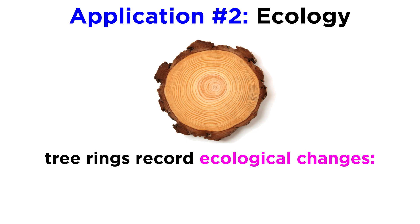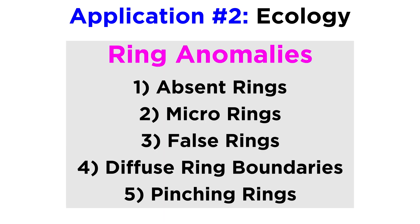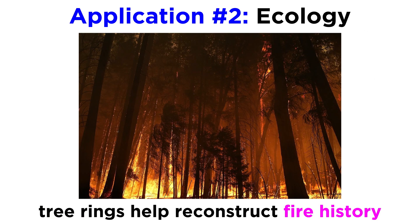Next up is ecology. Dendrochronology can be used by ecologists to study the ecological and environmental changes catalogued in tree rings such as wildfires, insect outbreaks, and stand age structure. Earlier in this series we talked about ring anomalies. These and other phenomena are crucial in the study of specific ecological events that impact whole landscapes. Scientists can also study forest productivity and succession, which refers to tree health, disturbance, and development over time.